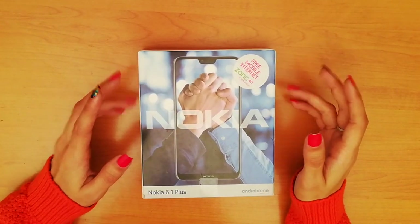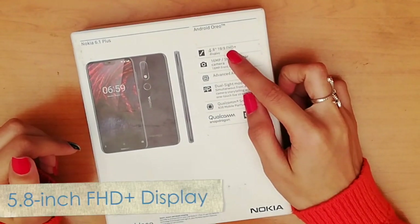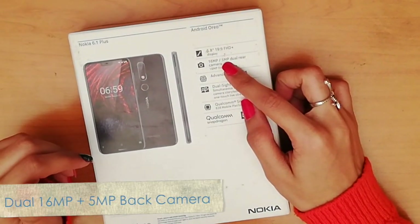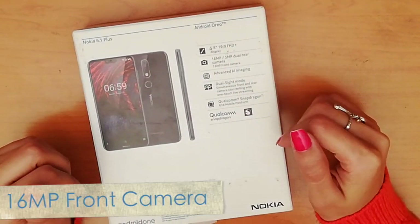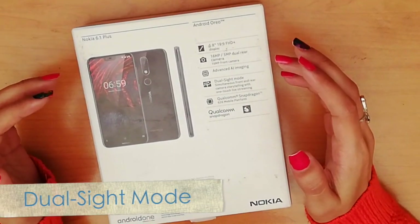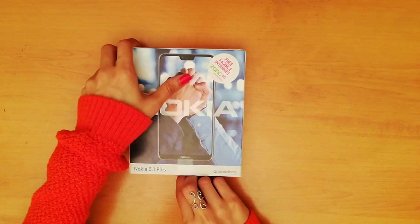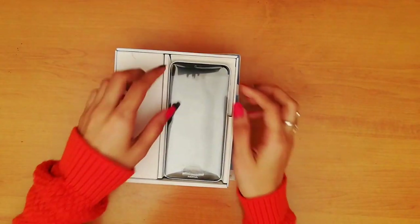On the back, specifications are listed: a 5.8-inch Full HD Plus resolution display with a 19 by 9 aspect ratio, a 16-megapixel main sensor and a 5-megapixel depth sensor on the back, and a 16-megapixel front-facing camera. It also features advanced AI imaging and a dual sight mode — previously called booth mode — which displays front and rear view simultaneously.